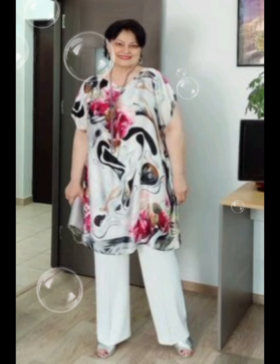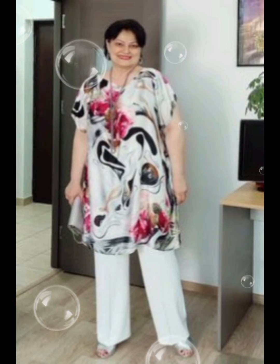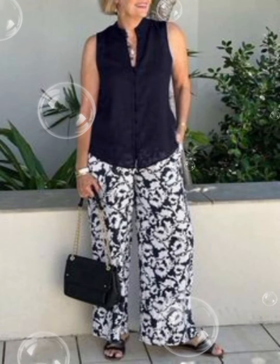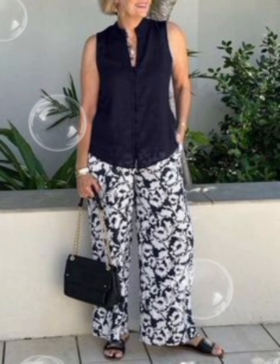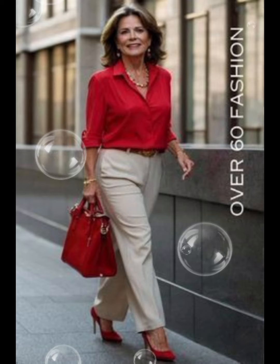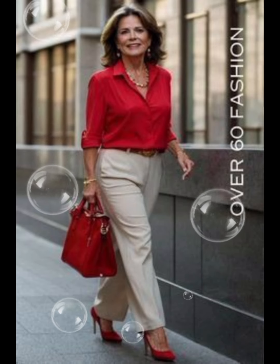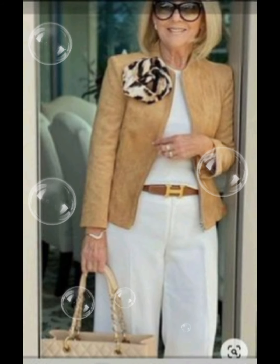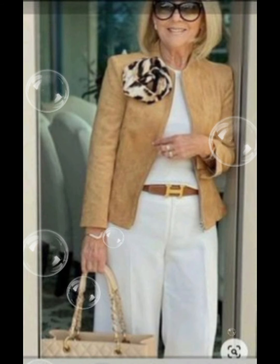Hello friends, welcome to my YouTube channel Lovely Fashion. I'm here to update you about the latest fashion designs for stunning, stylish, and gorgeous 50-plus size women. This is a very beautiful Western designer dress collection which I have collected for you, and it is very awesome.